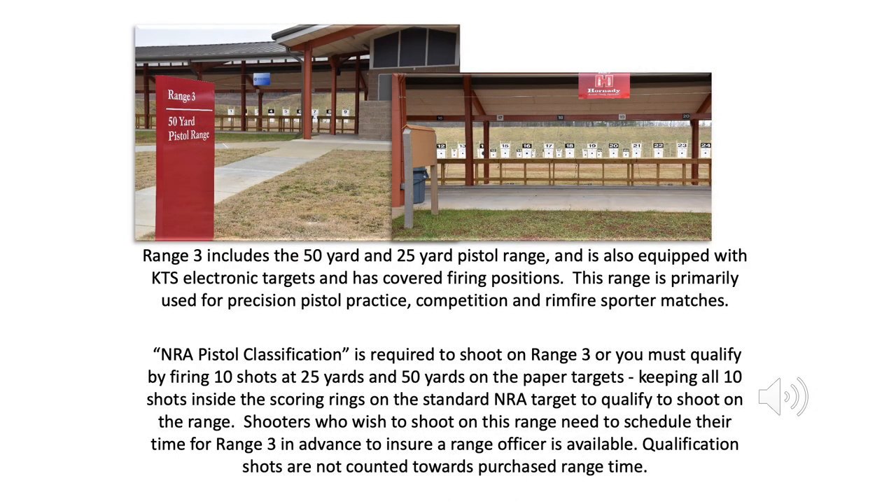Range 3 includes the 50-yard and 25-yard pistol range and is also equipped with KTS electronic targets and has covered firing positions. This range is primarily used for precision pistol practice, competition, and rimfire sporter matches. NRA pistol classification is required to shoot on Range 3, or you must qualify by firing 10 shots at 25 yards and 50 yards on the paper targets, keeping all 10 shots inside the scoring rings on the standard NRA target. Shooters who wish to shoot on this range need to schedule their time in advance to ensure a range officer is available. Qualification shots are not counted towards purchased range time.